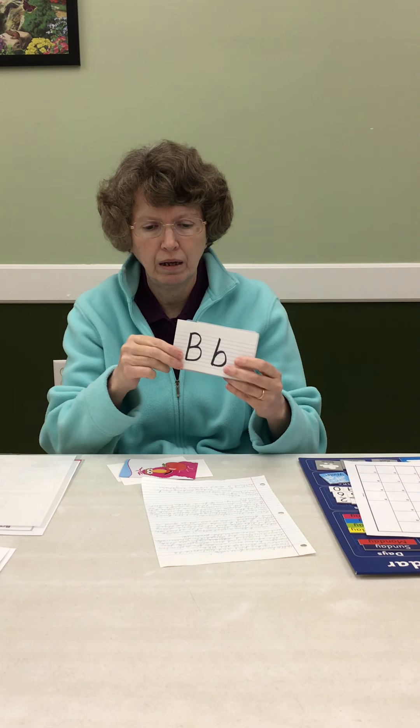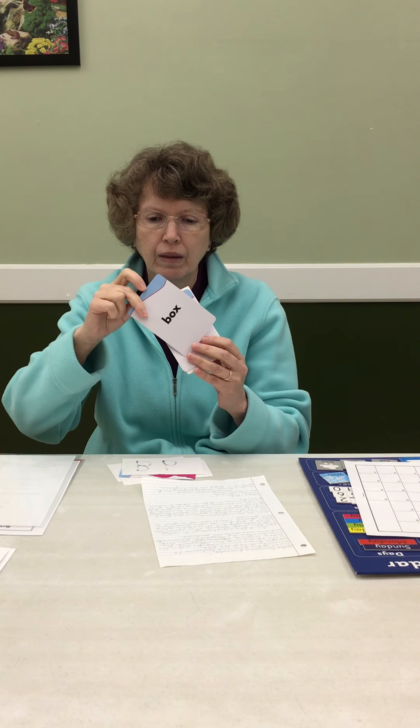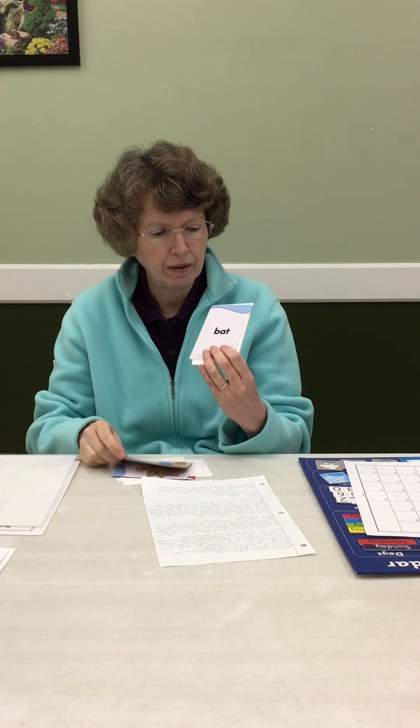B — b makes the B sound. Box — the cats were in the boxes. Book — Miss Judy read you a book. Bat — I played baseball with a bat.